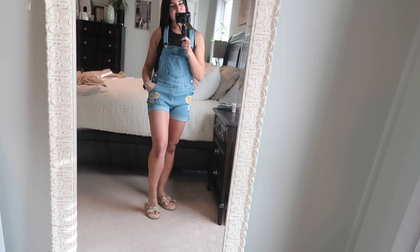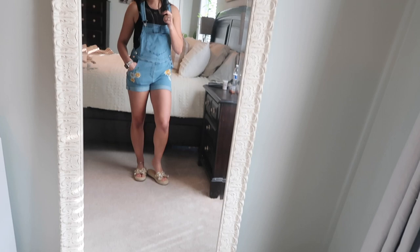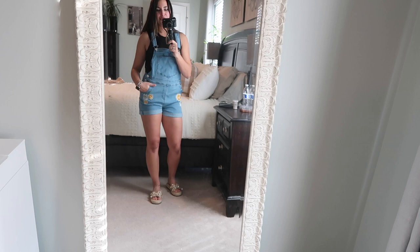A big thank you again to Lookbook Store and Gray Pant for collaborating with me on today's video. Let me know down in the comments below what your favorite outfit is — is it the overalls, the 90s vibe jacket, or the pink dress? Everything will be linked below. Don't forget to subscribe to my channel if you haven't done so already — I would love to have you here for future videos. I really appreciate you taking the time to watch. I'll catch you in the next one, bye!